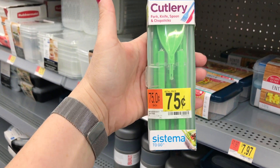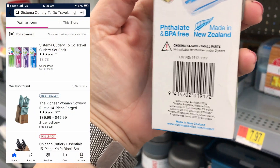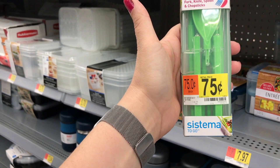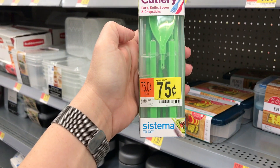This cutlery is 75 cents in store, but on Walmart.com it's over $3. If you bring your lunch and want a fork, knife, and spoon you can transport everywhere — chopsticks too — that's a good deal at 75 cents.